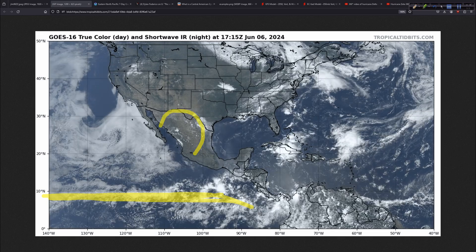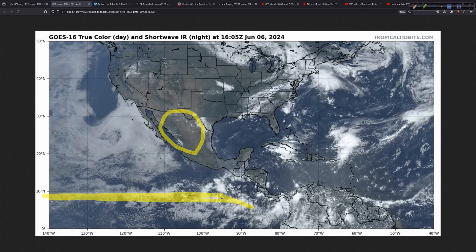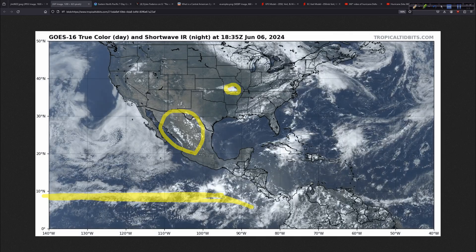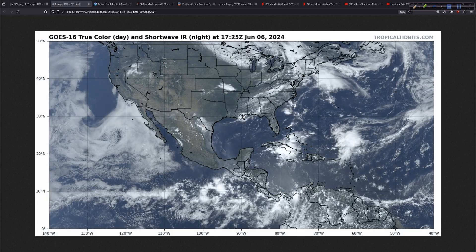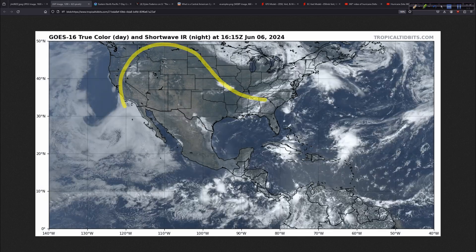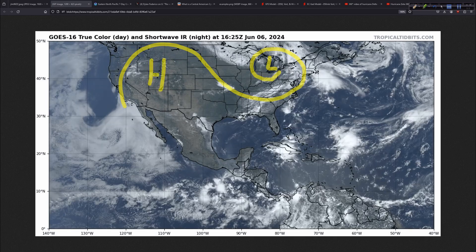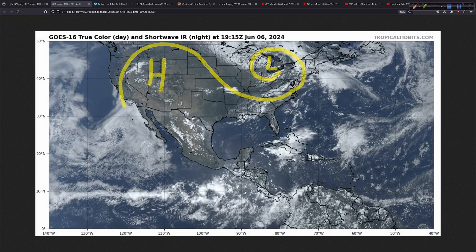Speaking of going up, you can see thunderstorms going up over the mountains of Mexico. Otherwise, it is really hot with a big dome of high pressure out west, and a big upper-level low sitting over the eastern United States — pretty simple to just draw an easy weather map just looking at the overall pattern.